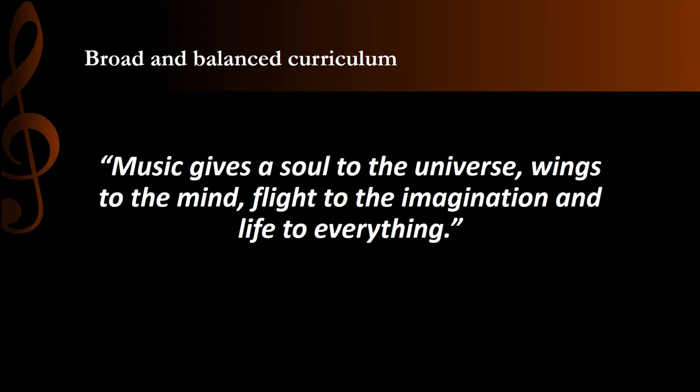Our curriculum aims in Music at Gillsborough Academy are to promote a lifelong love of music and to equip students with the skills to be able to engage with it fully. We aim for students to be wholly successful through a rigorous programme of composition, performance and listening activities.